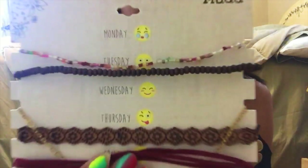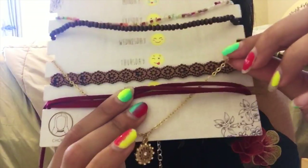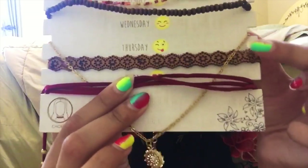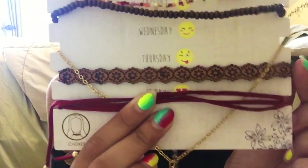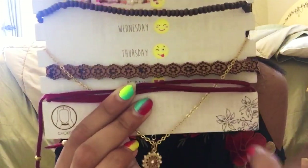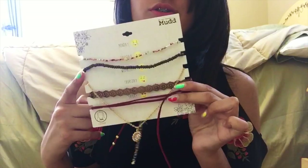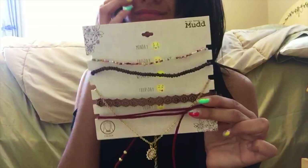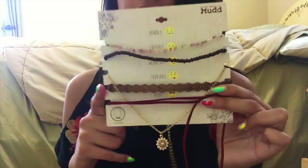Moving on to jewelry, I have this pack of five chokers that I got from Kohl's. They have a beaded one, another beaded one, a gold one with a charm at the end, a brown velvety one, and then a maroon one with little beads that you tie into a bow on your neck. I love these chokers so much — they're really cute and go with so many different things.